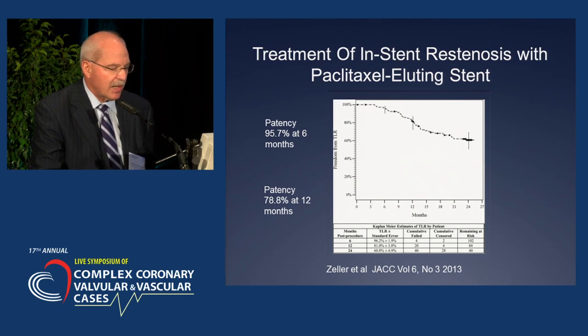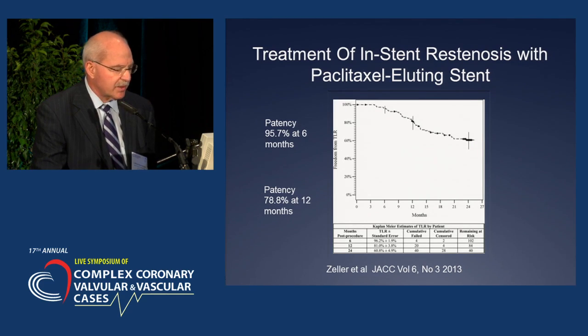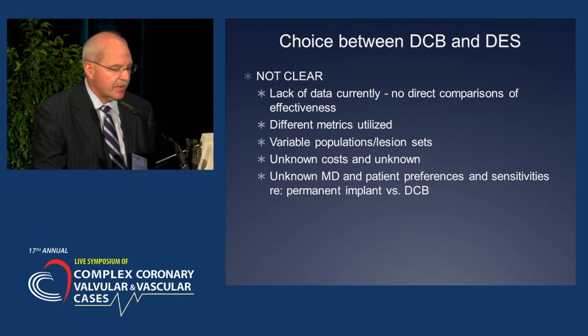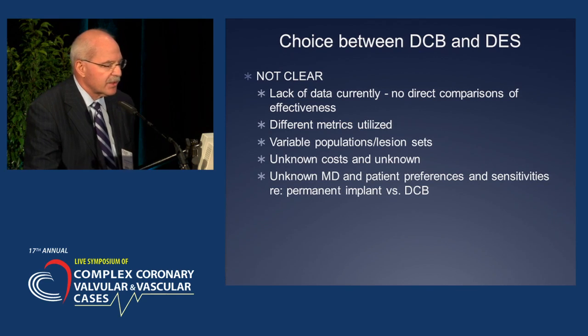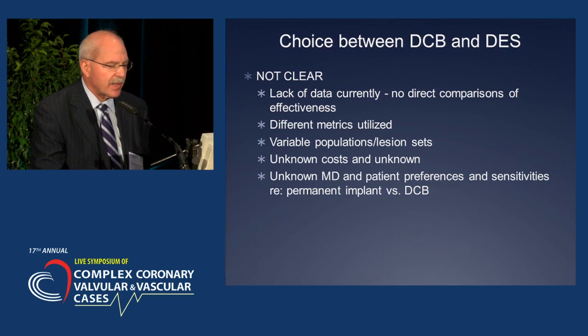This is data from Zeller on the treatment of in-stent restenosis with Paclitaxel-eluting stents. Patency of almost 96% at six months and just under 80% at 12 months — it clearly has demonstrated benefit. However, it's still not perfect. There is some question of choice between drug-coated balloons and drug stents. It's not clear — there's a lack of direct comparisons, different metrics utilized, variable populations, and unknown costs.